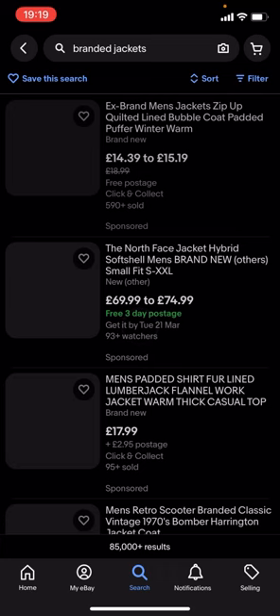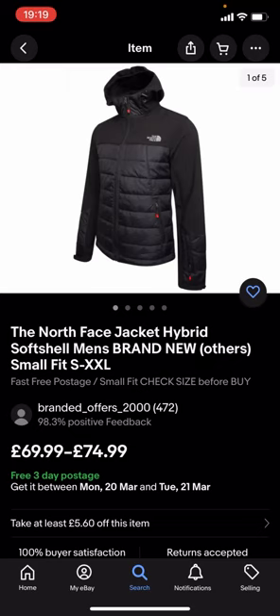You can see quite a lot of these results are quite expensive. Like you've got this North Face one which is £69.99 to £74.99, and that is quite expensive. So what you're gonna have to do is go back.